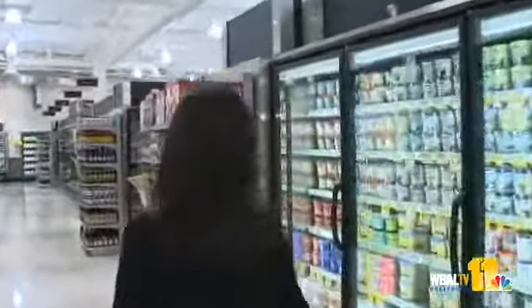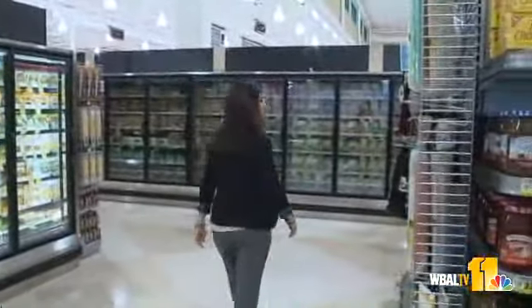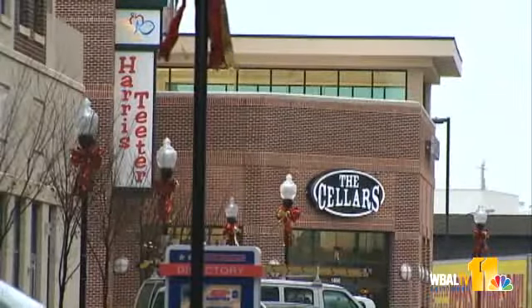The store was also built to be energy efficient with things like freezer cases with LED lights on a motion sensor, as well as water-saving features throughout the store. We also have recycling bins in our lobby and encourage our shoppers to bring back their plastic bags and recycle each time they shop.